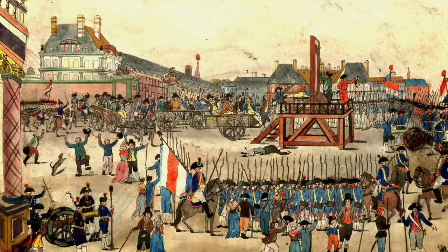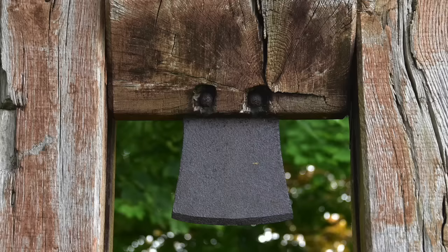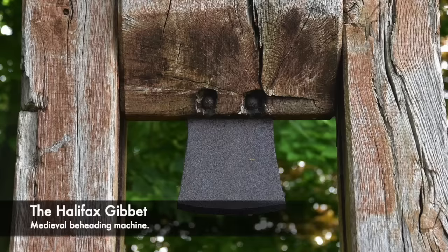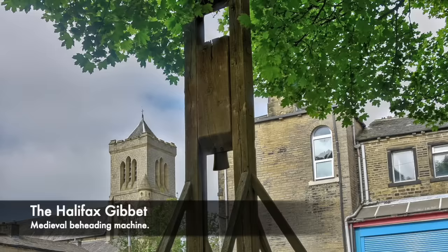Guillotines and execution or beheading devices have had a long history dating back centuries before the French Revolution. In England there was a device used during medieval times known as the Halifax gibbet, which was a wooden structure and scaffold that utilised a falling axe blade to take the lives of a condemned person. The gibbet had a few issues, including that it relied on the condemned being held under the device by a number of trusted people. There were accounts of people breaking free as the blade was released and actually escaping execution, as they were not caught and fled the town and could not be brought back to face their death sentence.